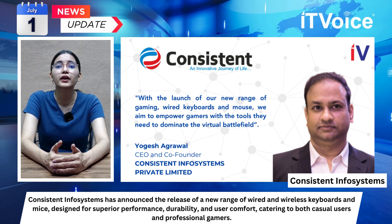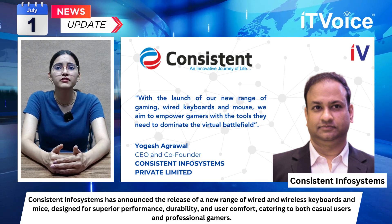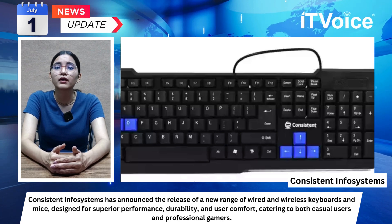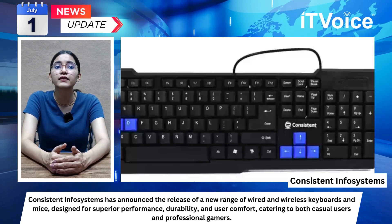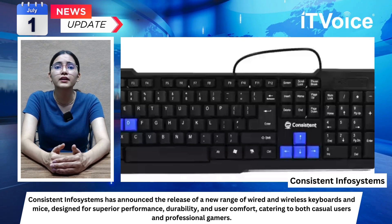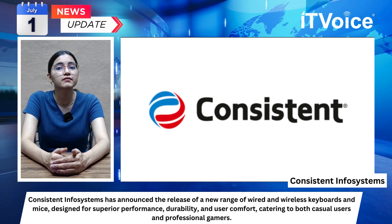The products offer easy plug-and-play USB dongle connectivity for instant use, and are optimized for comfort, reducing wrist strain with a natural hand position. Chiclet-style keys provide a quiet typing experience ideal for office environments. Compatible with Windows XP and Vista systems, UV-printed keycaps ensure long-lasting legends, enhancing durability.